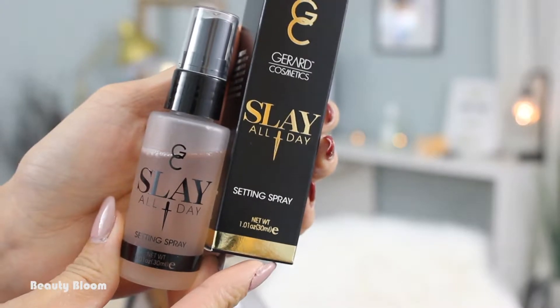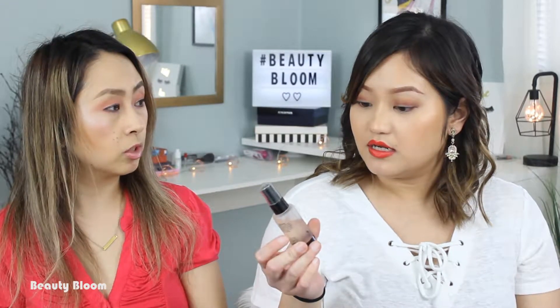This is the Gerard Cosmetics Slay All Day Setting Spray. Do you know that brand? I have their lipstick. They're a lot more expensive than ColourPop — the regular size is close to $20 to $30. This is the setting spray in the scent Mango — they have five or six different scents. This is cruelty-free, and it's just an oil-control mist — relax your look and increase the longevity of your makeup so you can stay flawless for hours.